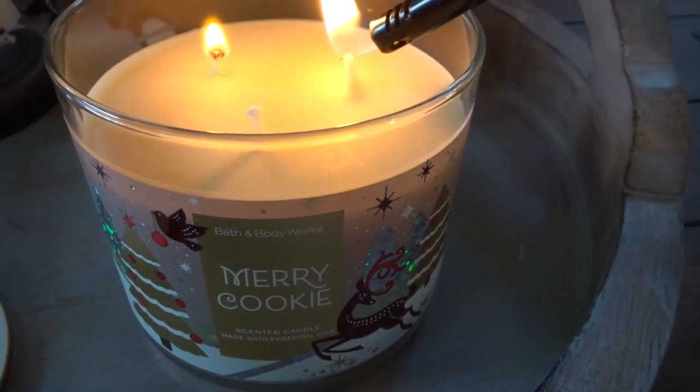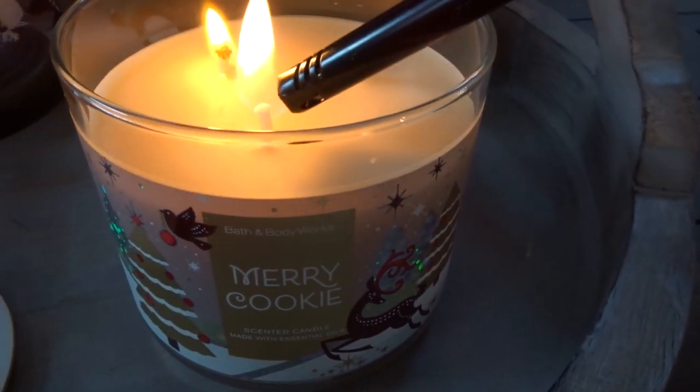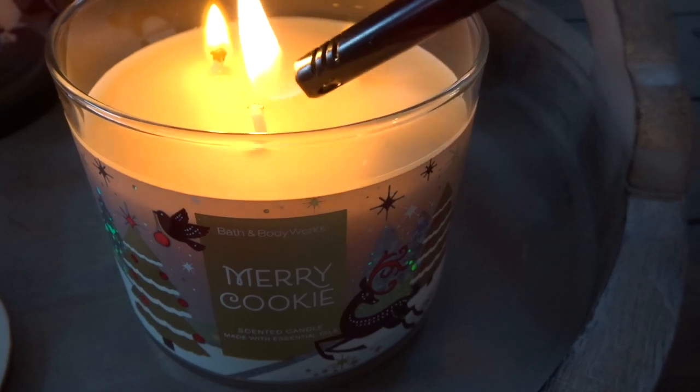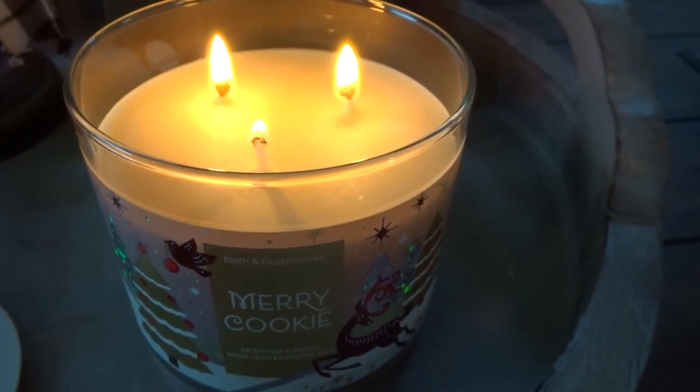Hello guys and welcome back to my channel. Today's video is going to be decorating my living room for Christmas, and this is the last decorating video in my series for 2020 Christmas.